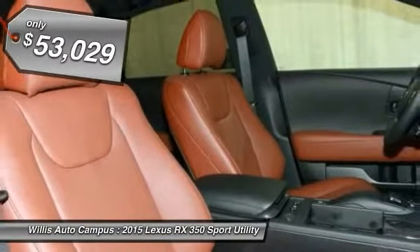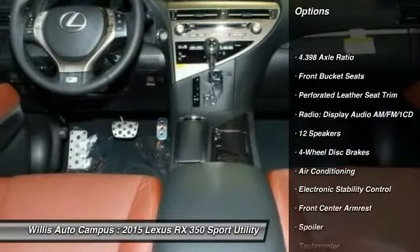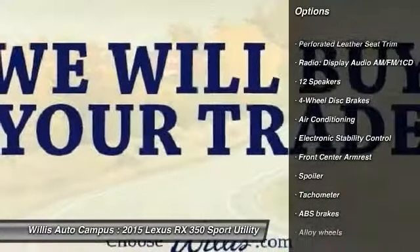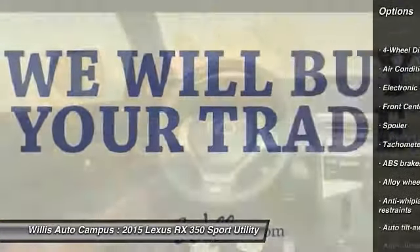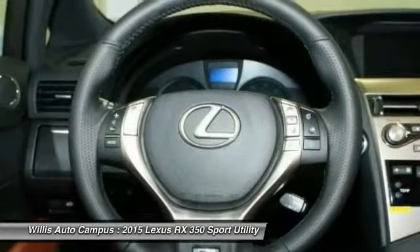Here are some of this vehicle's great options: traction control, power passenger seat, dual airbags, alloy wheels, power steering, air conditioning front, four-wheel disc brakes, heated front seats, fog lights, and electronic stability control.